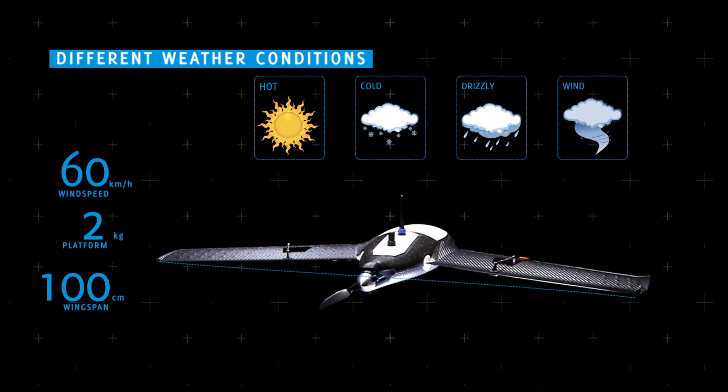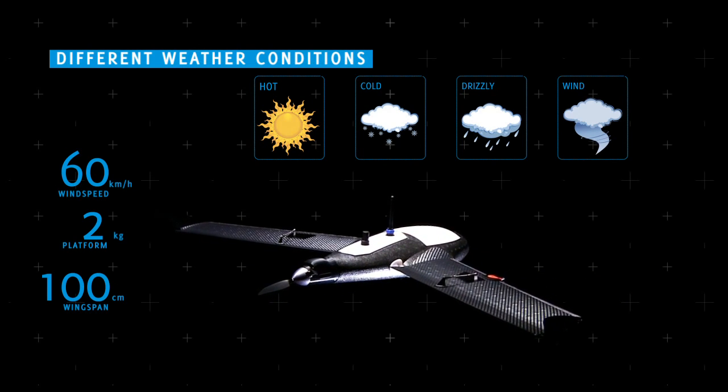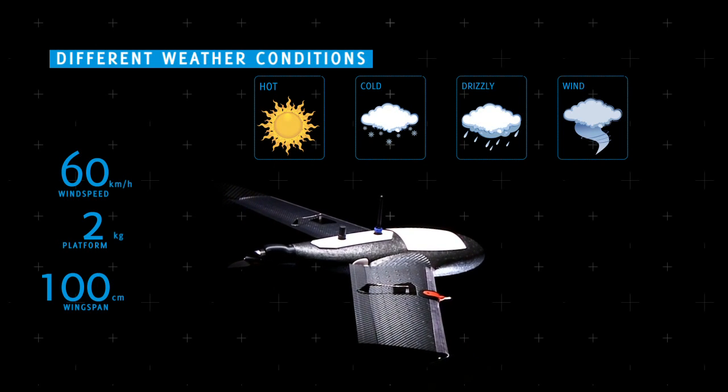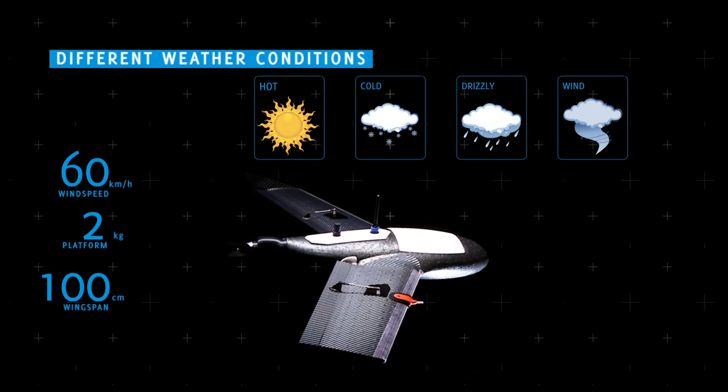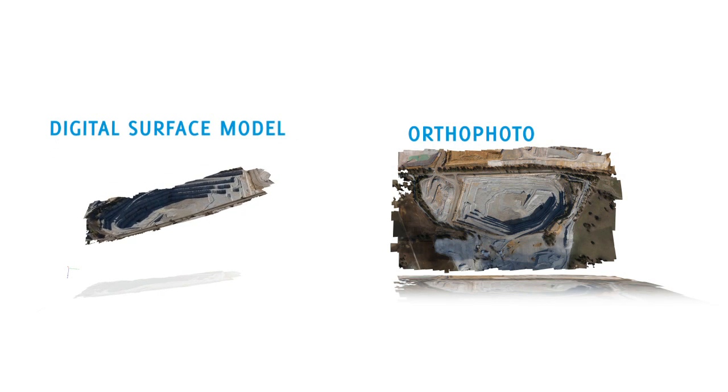The X100 packs amazing technology into a two-kilogram platform with a wingspan of only 100 centimeters, making it easy to carry and use anywhere. All these features make the Gatewing X100 the world's fastest and easiest-to-use professional surveying and mapping tool for the creation of orthophotos or digital surface models.